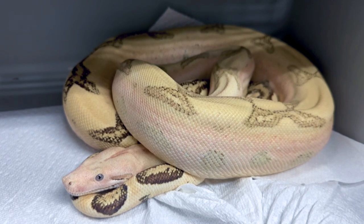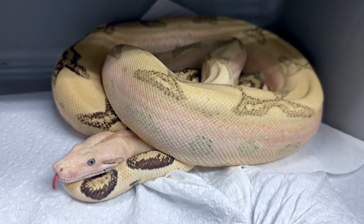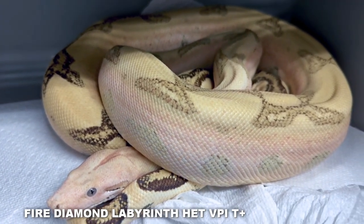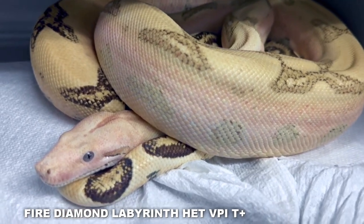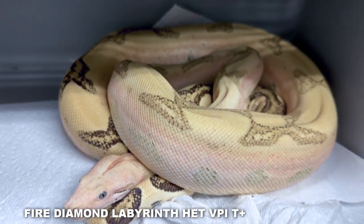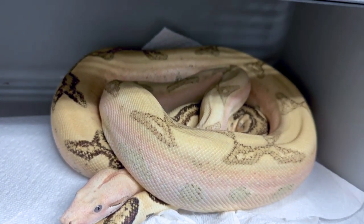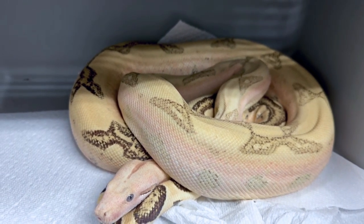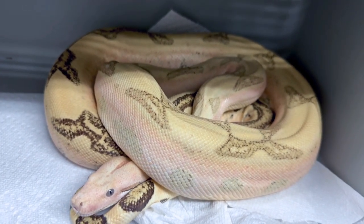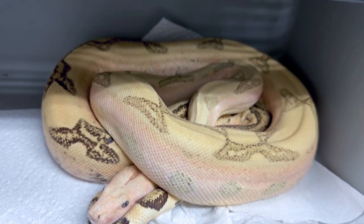One of my favorite boas in the collection — this is a Labyrinth Fire, also HET for VPI T-positive. One of the prettiest boas I have. I love Labby and Fire together because they both lighten up the snake. You can see the snake has pretty much a blue eye because it's so lightened up — the black of the eye has gotten lightened up too. Plus, VPI T-positive in the HET form also creates a lighter-looking snake, so even without the full effect of a true T-positive VPI, the HET form contributes along with the Fire and Labby gene to give us this beautiful animal.